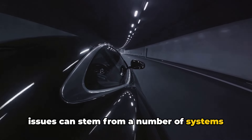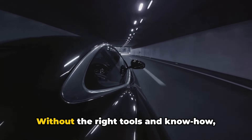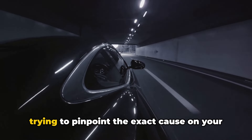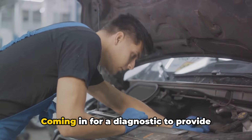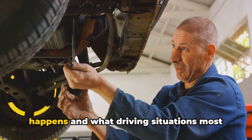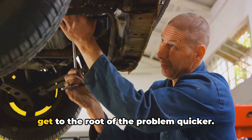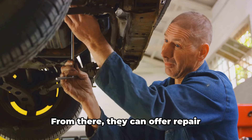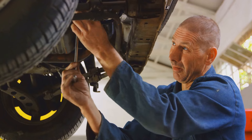Without the right tools and know-how, trying to pinpoint the exact cause on your own can prove challenging. Coming in for a diagnostic — providing more details about when the shaking happens and what driving situations most commonly trigger it — can help your mechanic get to the root of the problem quicker. From there, they can offer repair recommendations tailored to get that smooth highway ride back.